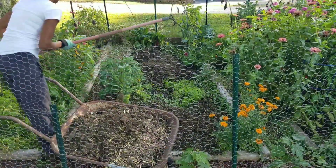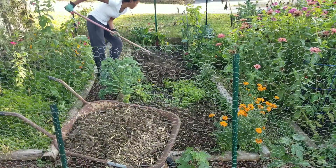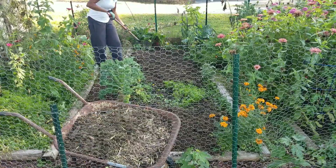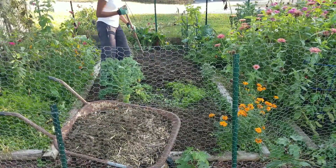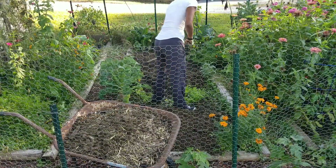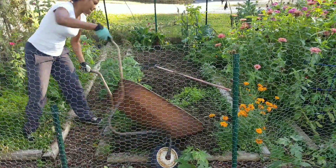I love everything about chickens, but one of my favorite things is that I can save money on compost. This bed is 15 feet long and 4 feet wide, and I was able to fill it all the way up with the chicken compost to plant next year.